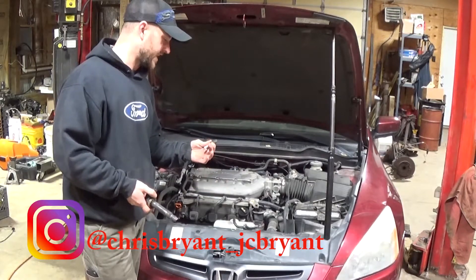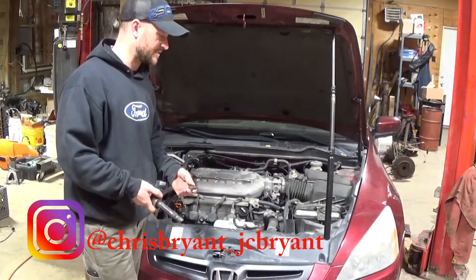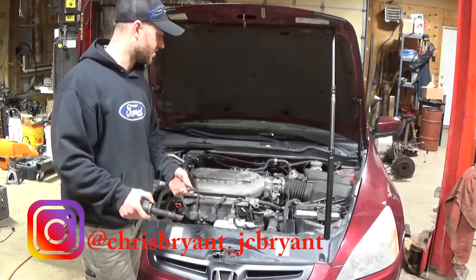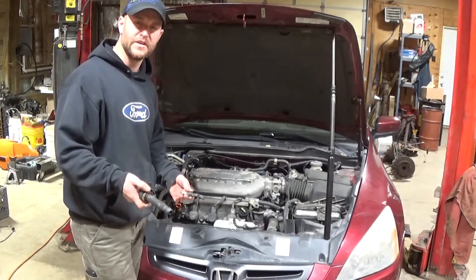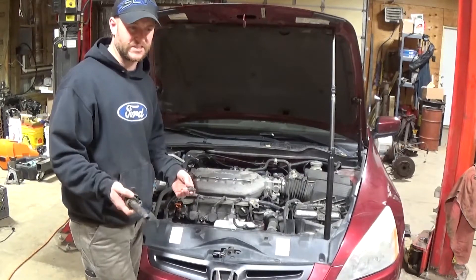Get it in, and it's running rough, so I'll check codes and see if there's anything there. It has misfires actually on all the cylinders, which is kind of weird, but then I pulled up data and it was showing number 3 was misfiring all the time, so it was not contributing.